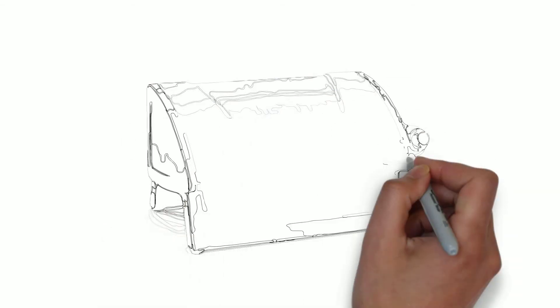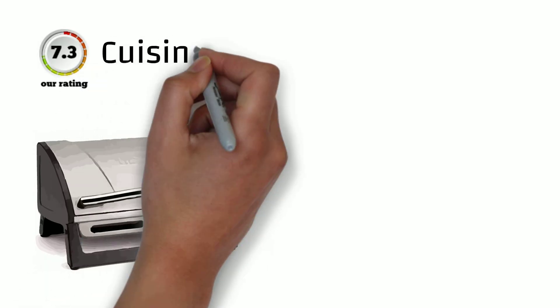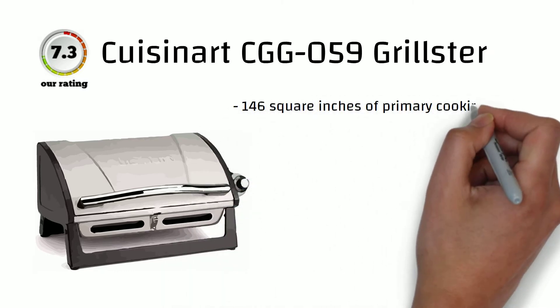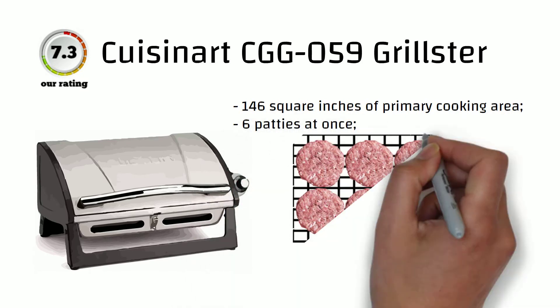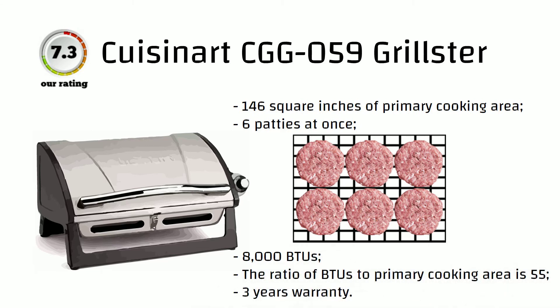The Cuisinart CGG059 Portable Gas Grill is one of the best products you can get at affordable prices to take on your next fishing trip or hike in the mountains, since it is packed with amazing features that set it apart from its competitors. The primary grilling space is 146 square inches. It makes 8,000 BTUs and you can cook six burger patties at one time. The ratio of BTUs to primary cooking area is 55. The brand offers a three-year warranty. Our rating for this model is 7.3 out of 10.